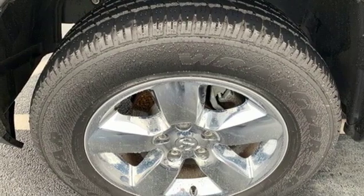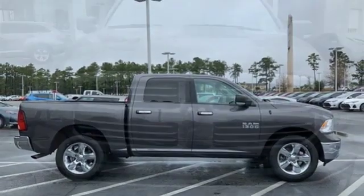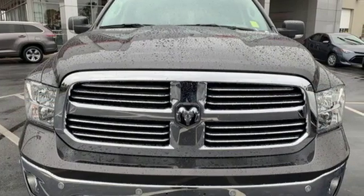aluminum wheels, heavy duty shocks, configurable instrument gauges, and power heated mirrors. Engineered to get things done, engineered to be a Ram.